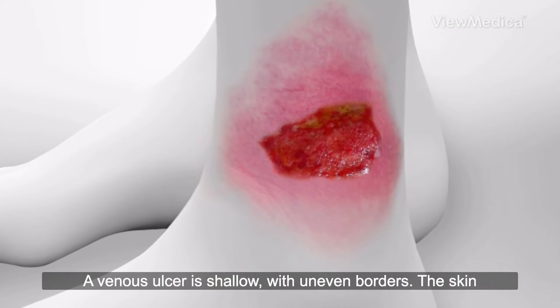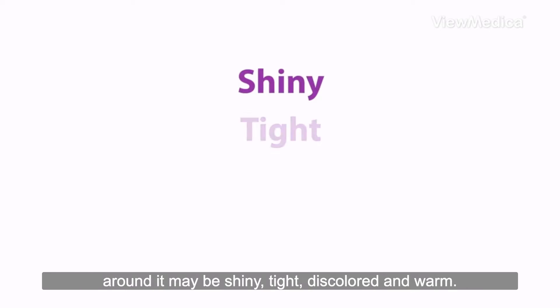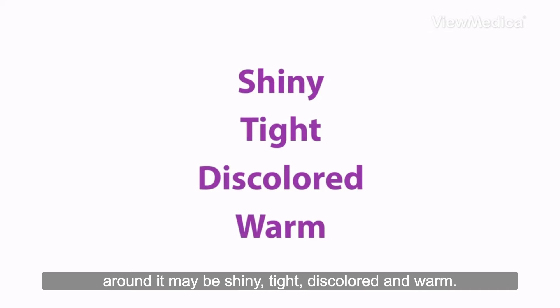A venous ulcer is shallow with uneven borders. The skin around it may be shiny, tight, discolored, and warm.